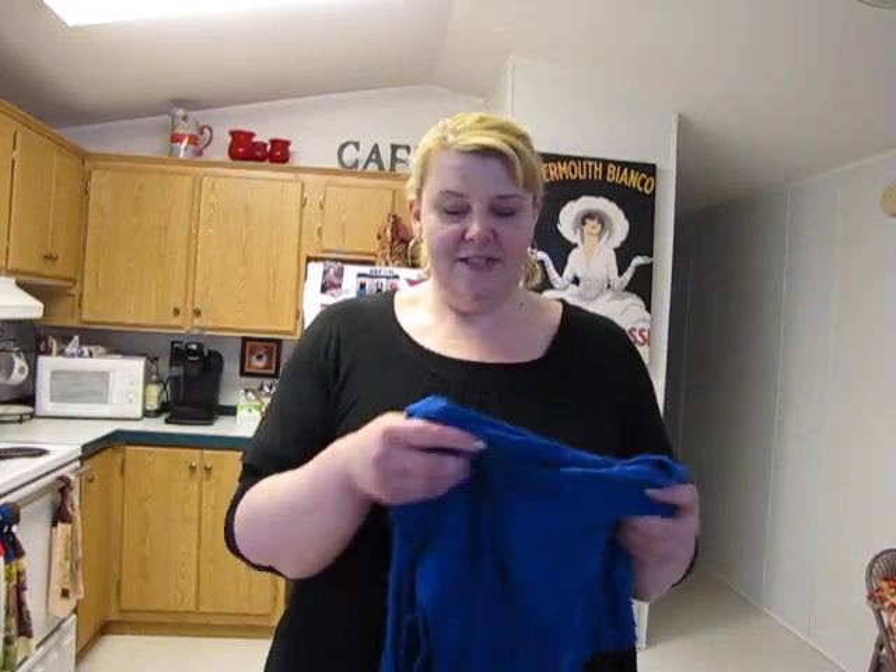I also got a shirt from Ross that I haven't tried on yet. Blue is out of my comfort zone, so we'll see how it looks. I'm hoping the blue will look nice with my blonde hair — I've just never been much of a blue person. I'm sure you'll see it in an upcoming video.